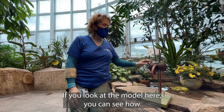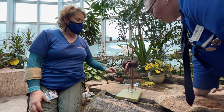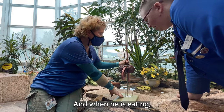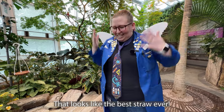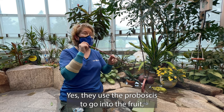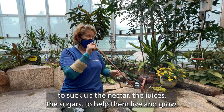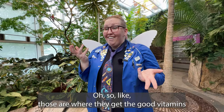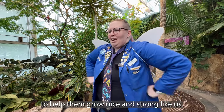If you look at the model here, you can see how this is curled up when he's not eating. And when he is eating, he sticks it into whatever he's eating. That looks like the best straw ever! Yes, they use the proboscis to go into the fruit, to suck out the nectar, the juices, the sugars, to help them live and grow. So those are where they get the good vitamins to help them grow nice and strong, like us!